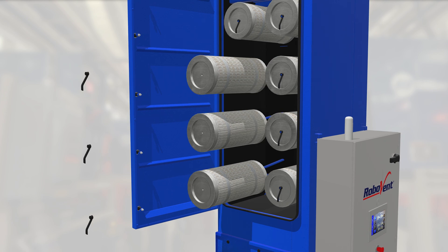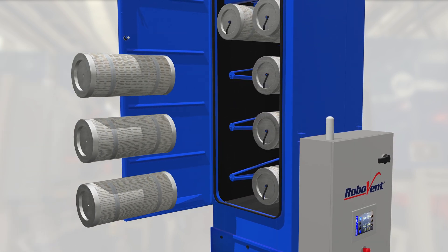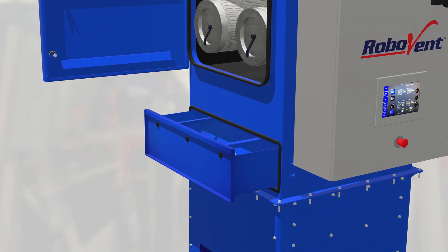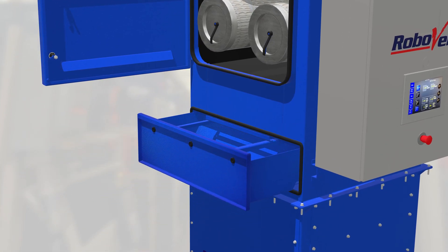New Spire PleatLock filters require no tools for change-outs, making the process a breeze. And the newly engineered dustbin means dust disposal will be simple and fast.